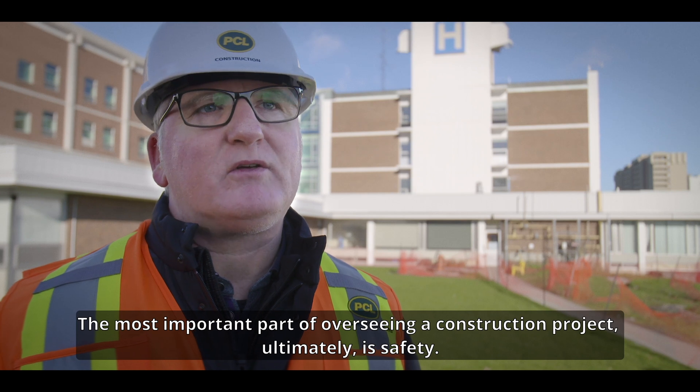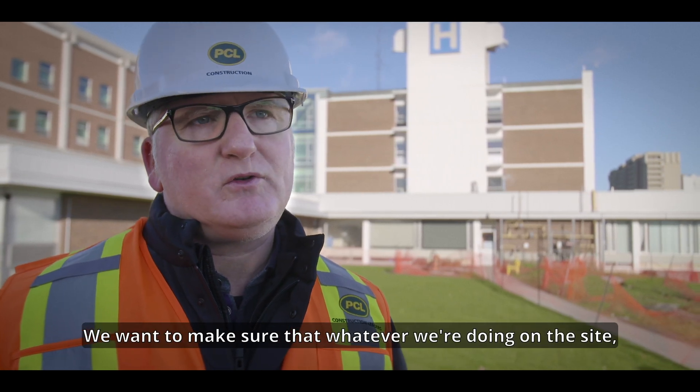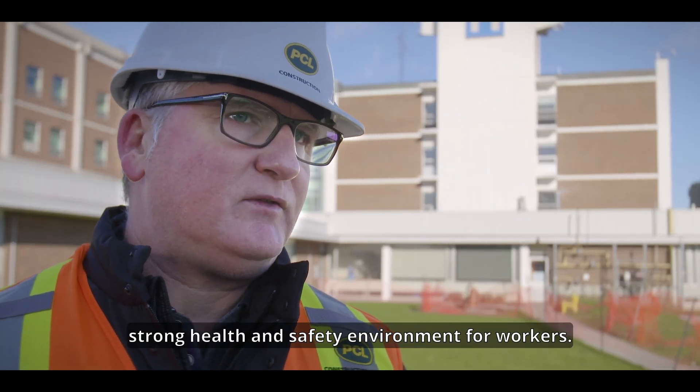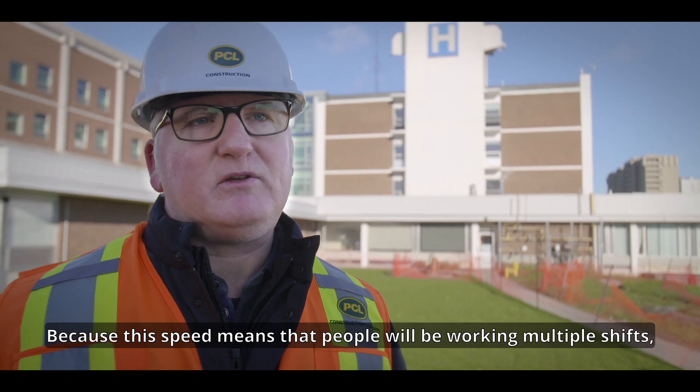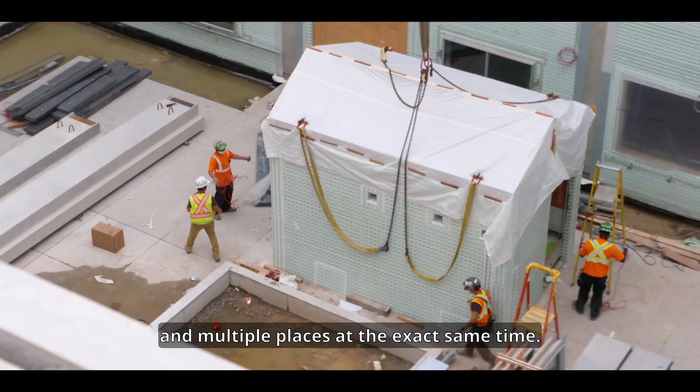The most important part of overseeing a construction project ultimately is safety. We want to make sure that whatever we're doing on site and off-site, we can maintain a strong health and safety environment for the workers — because this speed means that people will be working in multiple shifts in multiple places at the exact same time.